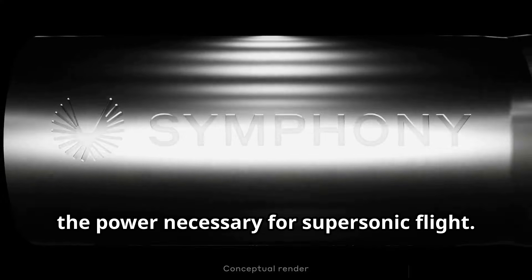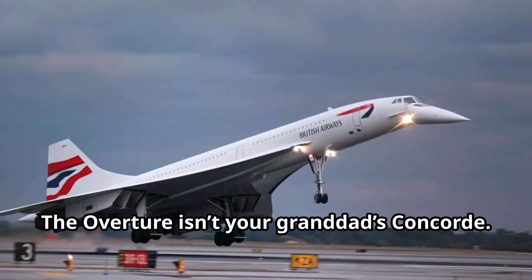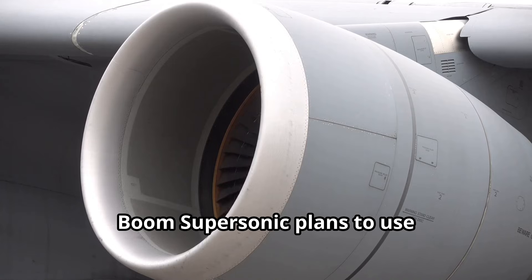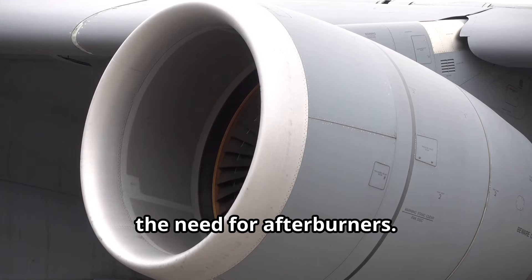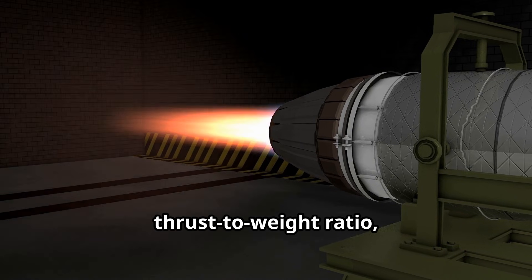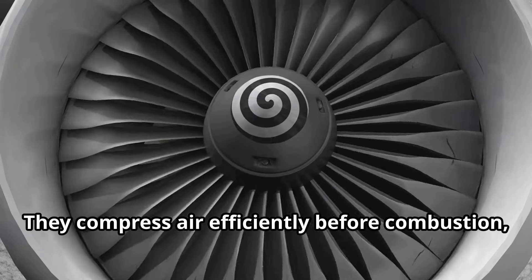First up: engine technology. The Overture isn't your granddad's Concord. Boom Supersonic plans to use medium bypass turbofan engines optimized for supersonic speeds without the need for afterburners. These engines boast a high thrust-to-weight ratio, crucial for overcoming the intense drag at supersonic speeds.